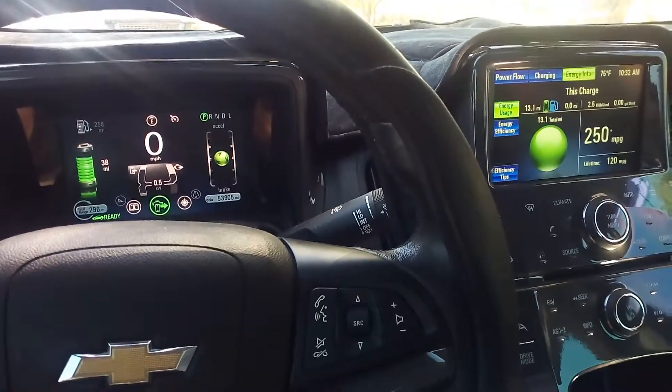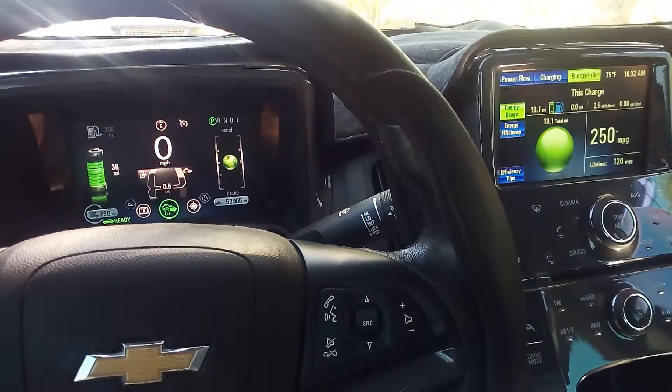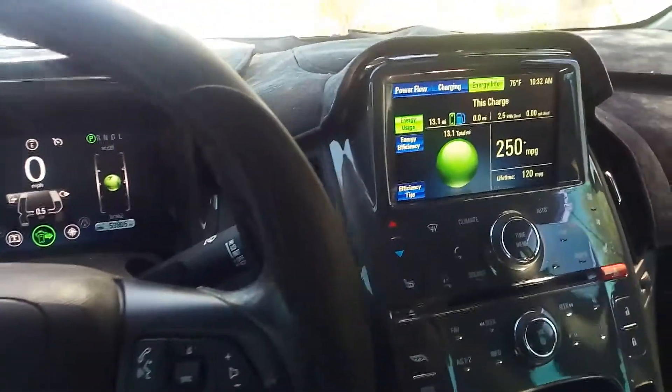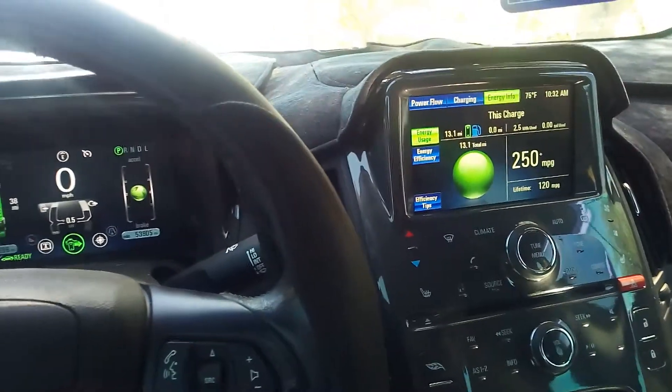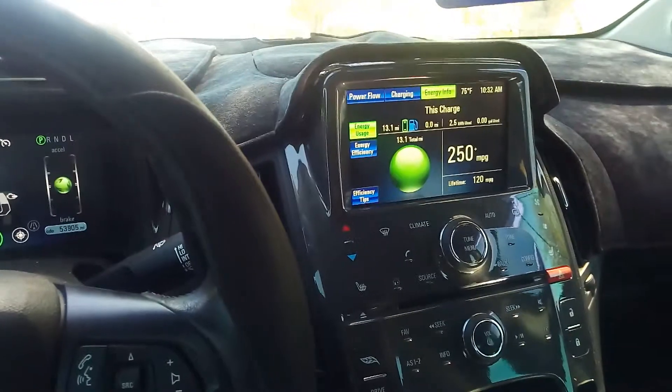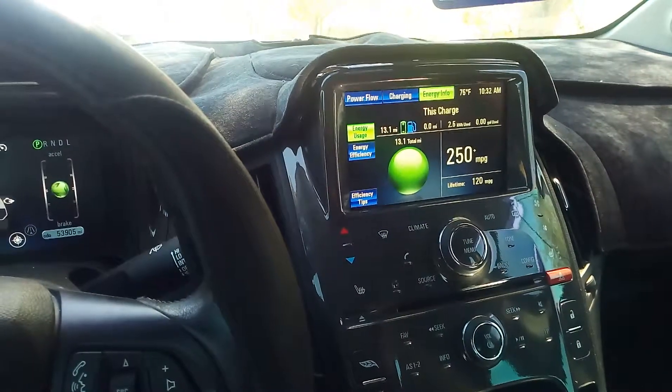So this morning I started with an indicated range of 45 miles on a full charge. I have 38 showing remaining. I've traveled 13.1 miles, so I am over a 50-mile indicated range. Traveled 13.1 on two and a half kilowatt hours.